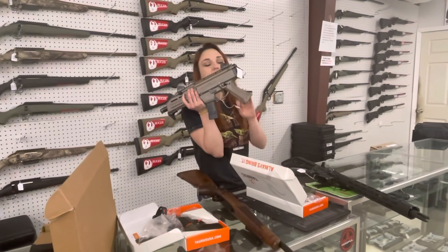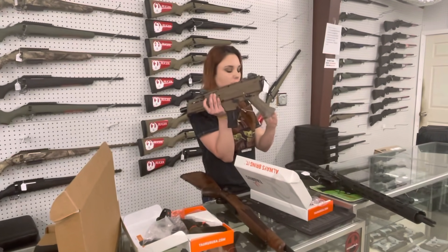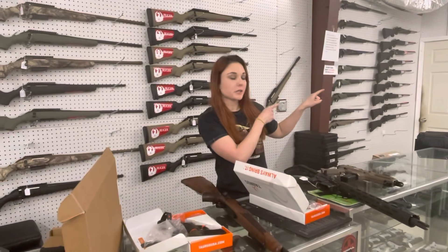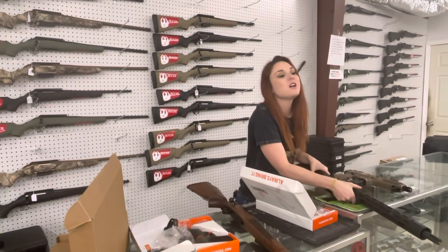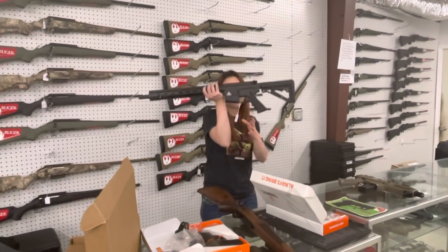Blue Label Scorpions are in stock, y'all. I've got Flat Dark Earth and Black in Blue Label for $815. I've also got Standard Civilian Scorpions in stock — Flat Dark Earth and Gray — starting at $875. Those things are fun. We've got the braces coming back in, extended mags, drums, all that good stuff.